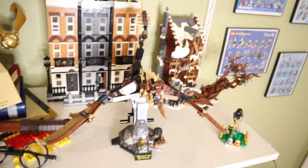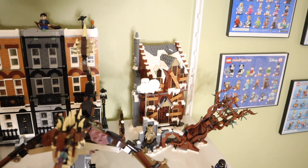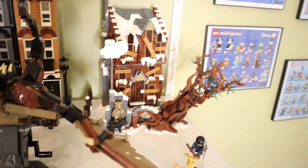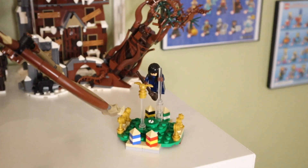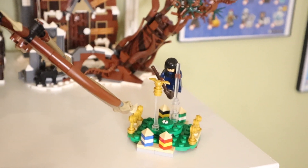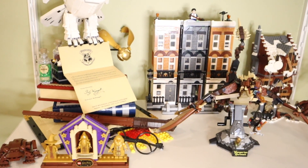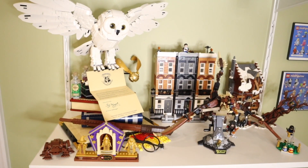Next to that is the Shrieking Shack — it's an okay set, but I get all the Harry Potter sets so I went ahead and got it. You do have Remus Lupin in wolf form in there. Finally on this shelf is the Quidditch Practice polybag set, which I got in 2023. It was recently released as a gift with purchase with the Gringotts release and the back-to-Hogwarts promotion that Lego did on September 1st.